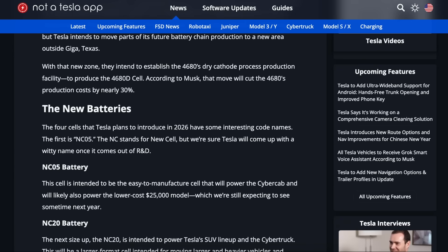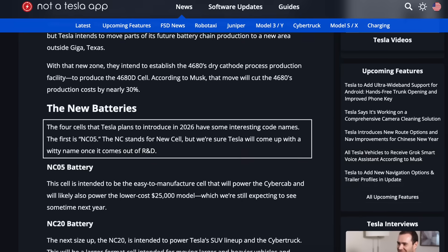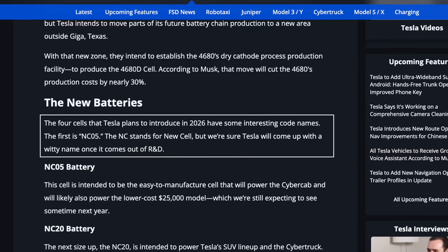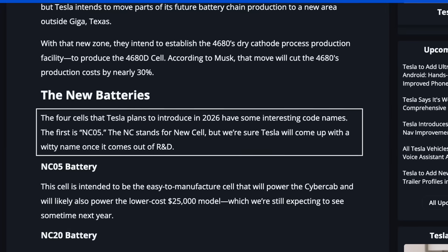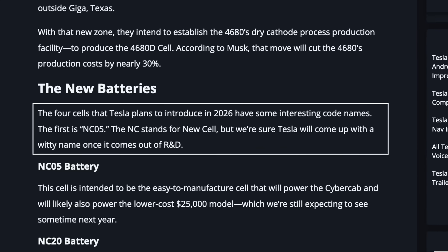The four cells that Tesla plans to introduce in 2026 have been confirmed to come with temporary code names. All new battery packs will be labeled NC, which stands for new cells, with the remaining digits indicating the specific vehicles or products they are designed for. However, this naming convention is expected to be updated over time to better align with the products they support.